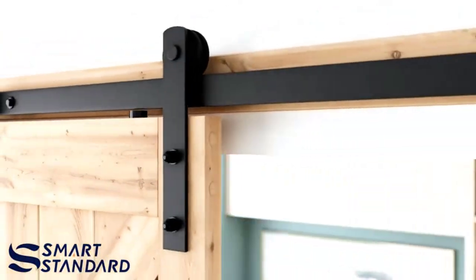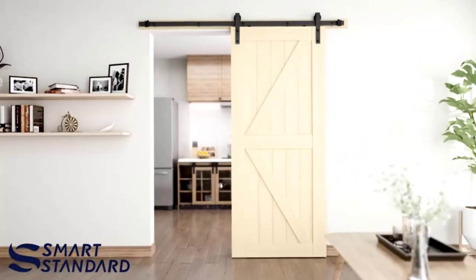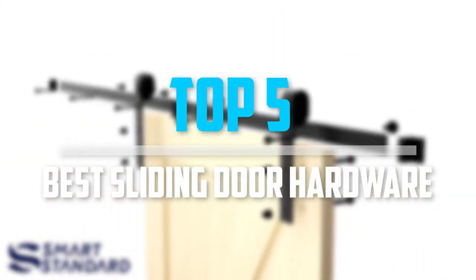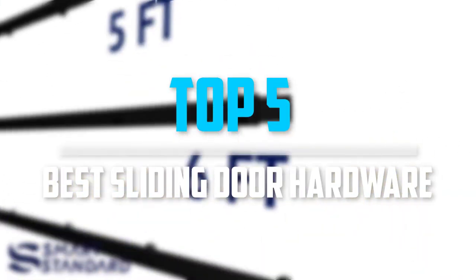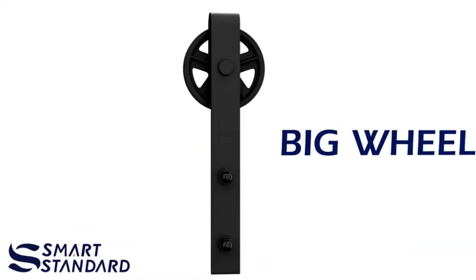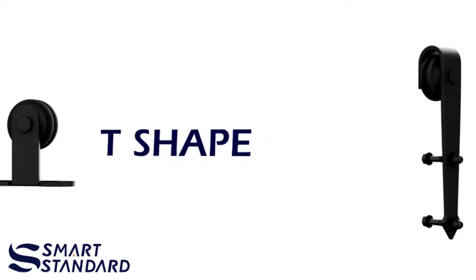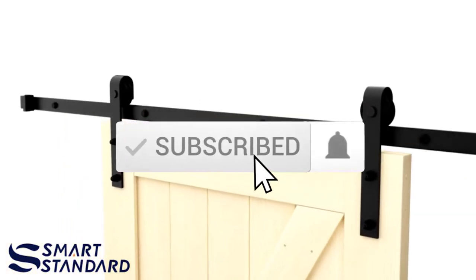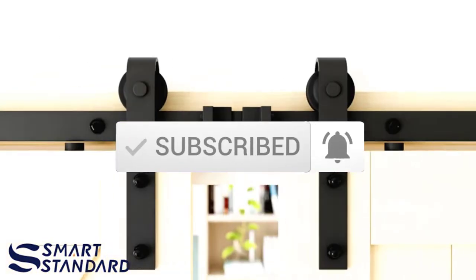Are you looking for the best sliding door hardware in your budget? In today's video, we break down the top five best sliding door hardware available on the market. This list is based on price, quality, durability, and more. Check out the description below for more information and subscribe for more reviews. Let's get started.